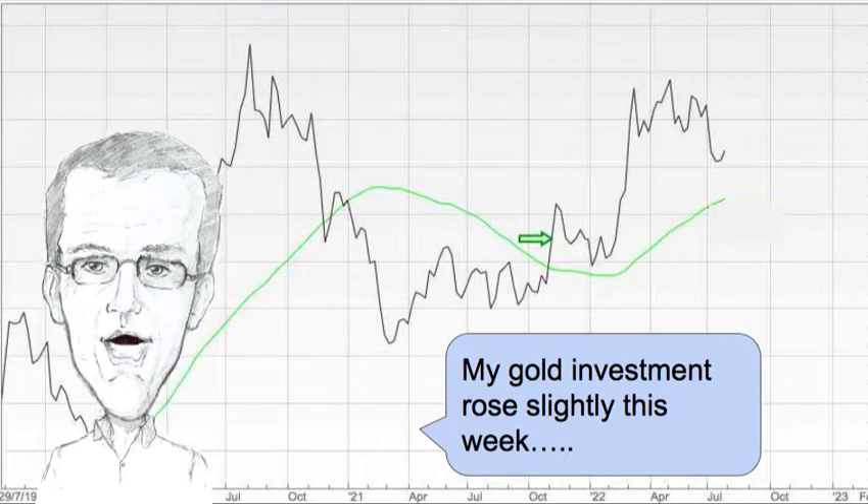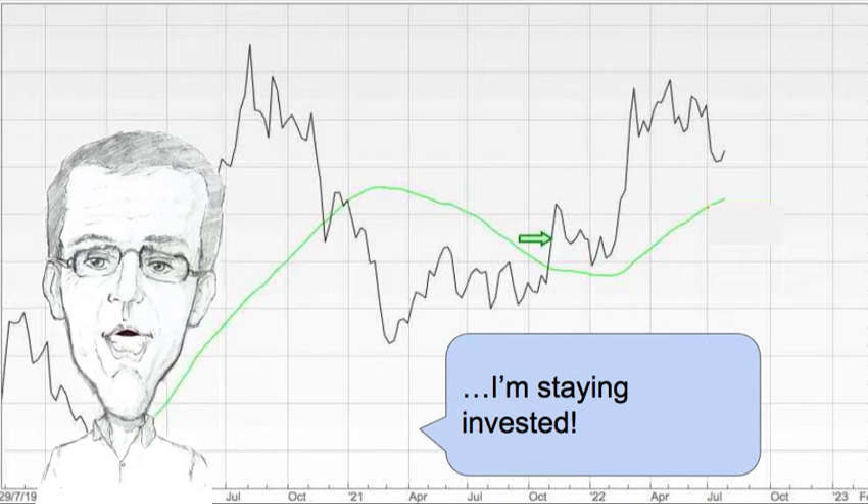Let's look at gold now, and my gold investment rose slightly this week. I'm staying invested of course.